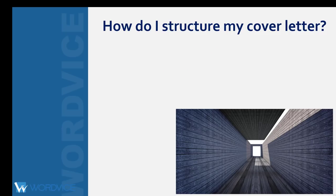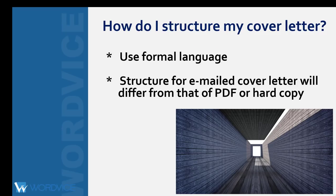So now let's talk about how to structure your cover letter. Overall, you want to use formal language when writing this letter. You should also be aware that the structure for emailed cover letters will differ from those of PDF or hard copy. You can find those formatting differences on many websites, including our resources page.